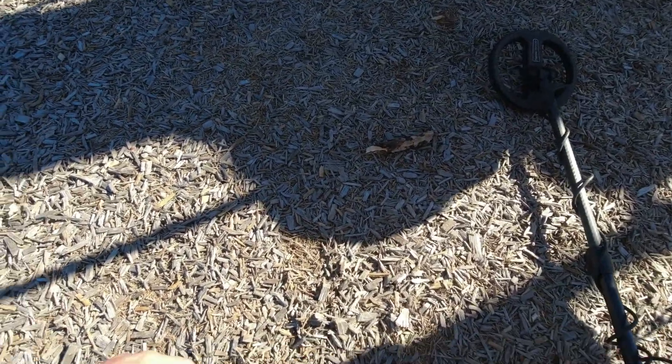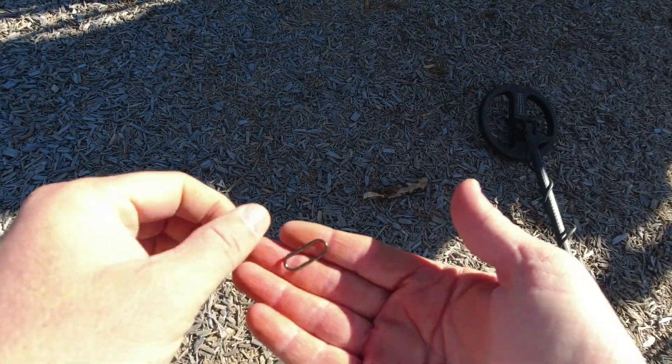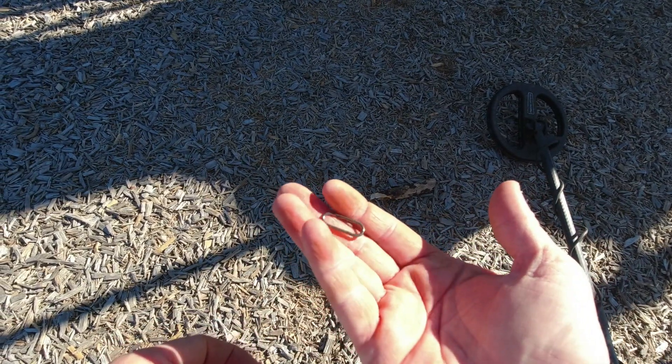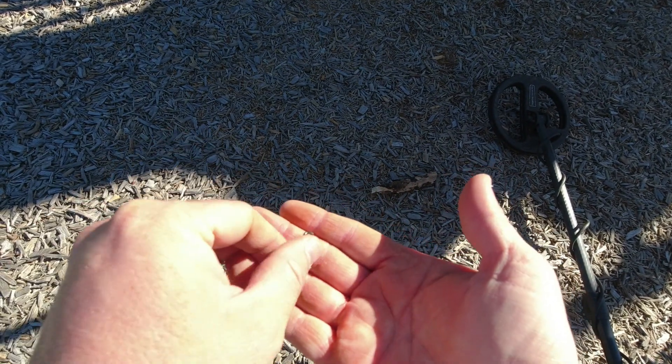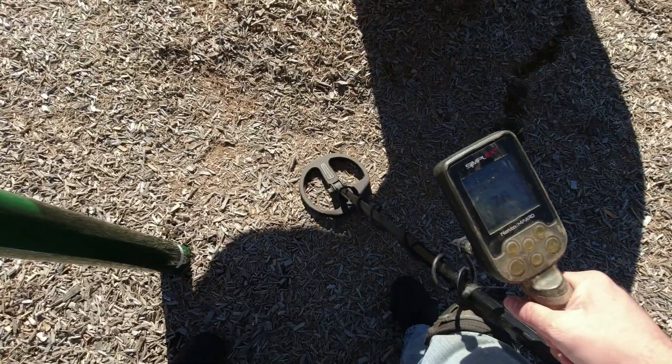Right underneath the surface here, let's see. There it is - it's some kind of little buckle or link thing. All right, let's move on.